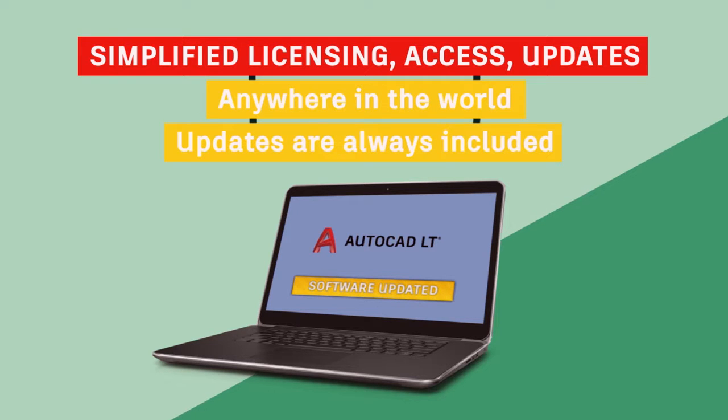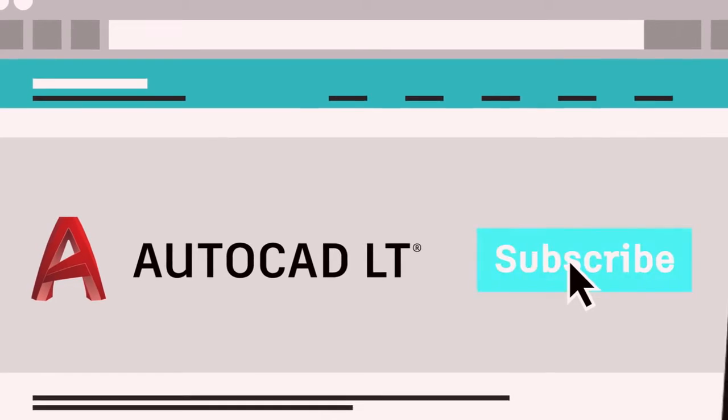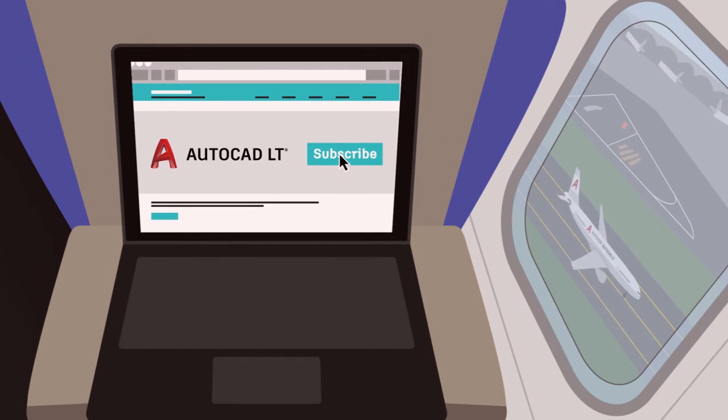When a new version comes out, you can get it immediately. Ready to subscribe? We thought so. AutoCAD LT — it's time to get on board.